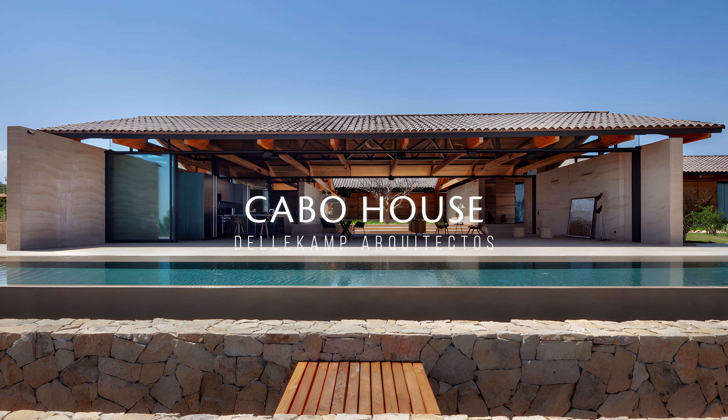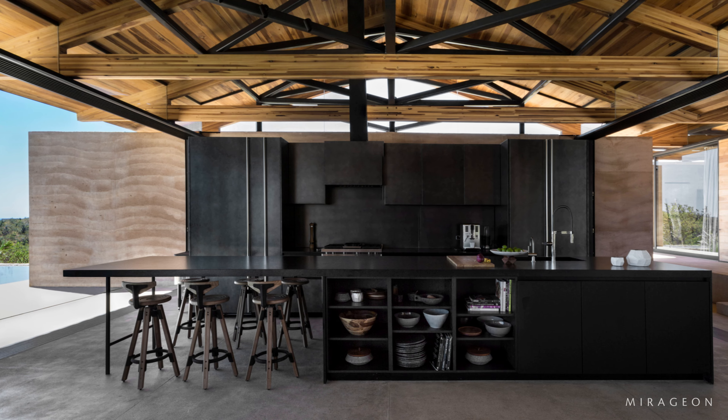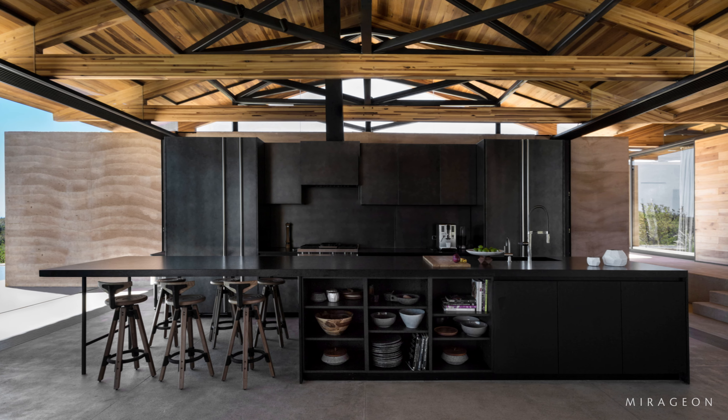Delacompe Architects maximizes outdoor living with this stunning family home in San Jose del Cabo, in the southernmost tip of Baja California, Mexico.